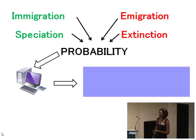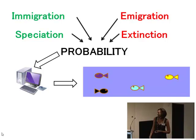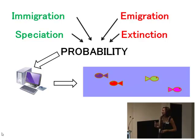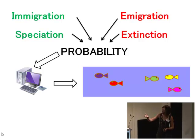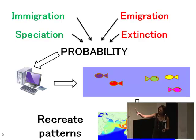If we imagine this is a reef — not a very pretty one — we start off with a few different species of fish, each colour representing a different species. As it runs, each time step the computer uses these probabilities to figure out how many species are disappearing and how many are being created, giving us a final species count. Simulating this across multiple places over time gives us a big overall pattern, which we can compare to what we actually see in real life.